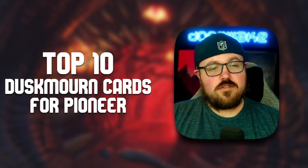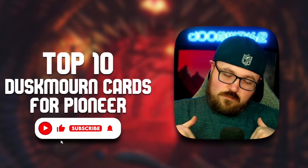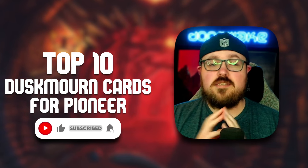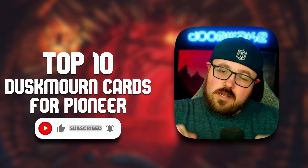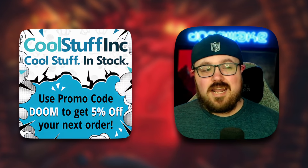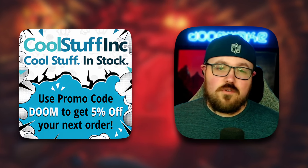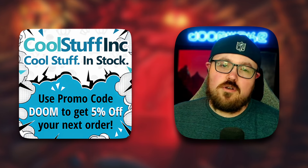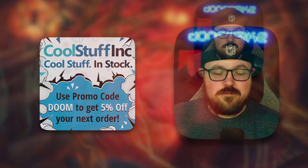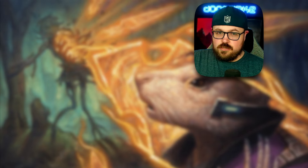Before we continue, just a little bit of housekeeping: be sure to subscribe to the channel and like the video if you're enjoying the content — subscribing really does help out the analytics. Let me know in the comment section what your favorite card is. And if you want to purchase any of the cards you see in today's video, head over to coolstuffinc.com and use promo code DOOM for five percent off your order. With all that out of the way, let's get started with some honorable mentions.